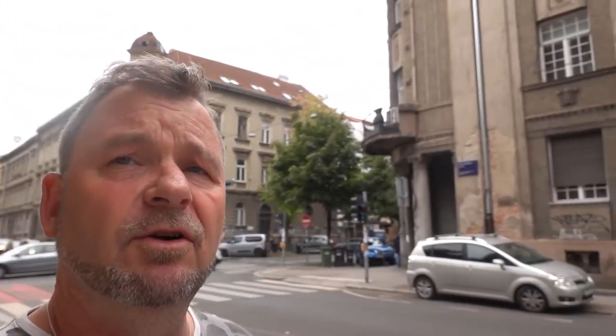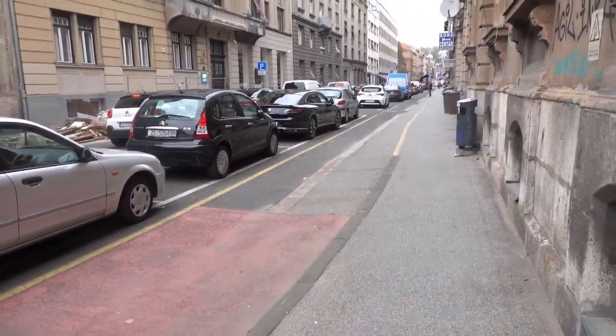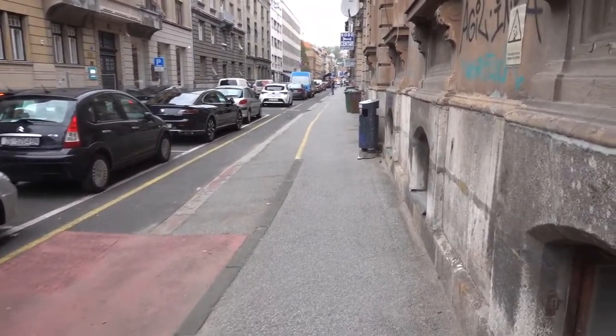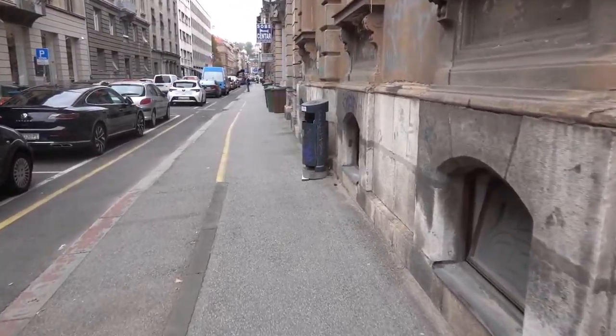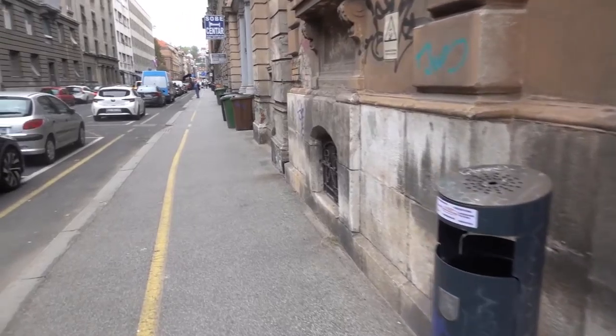So finally I've arrived in Zagreb and I'm in a little street called Gundalachera, or something like that. I'm going to show you my accommodation. Basically this is the street I'm in — Gundalachera, or something it's called.